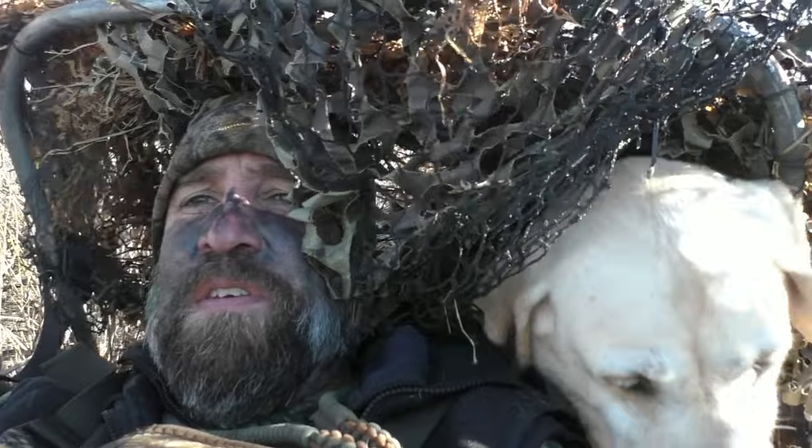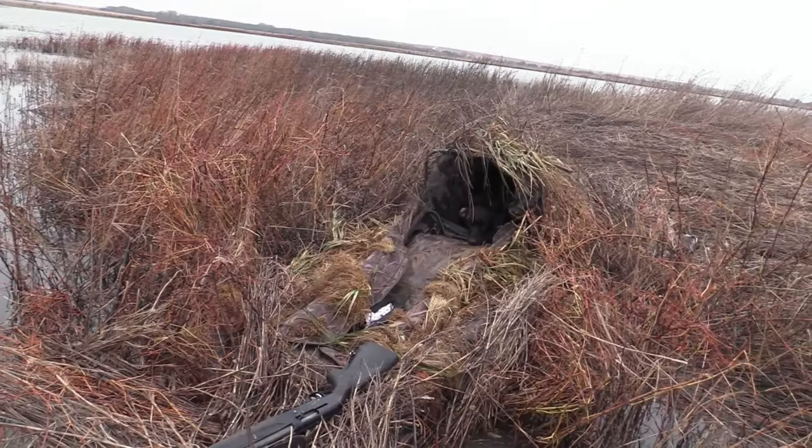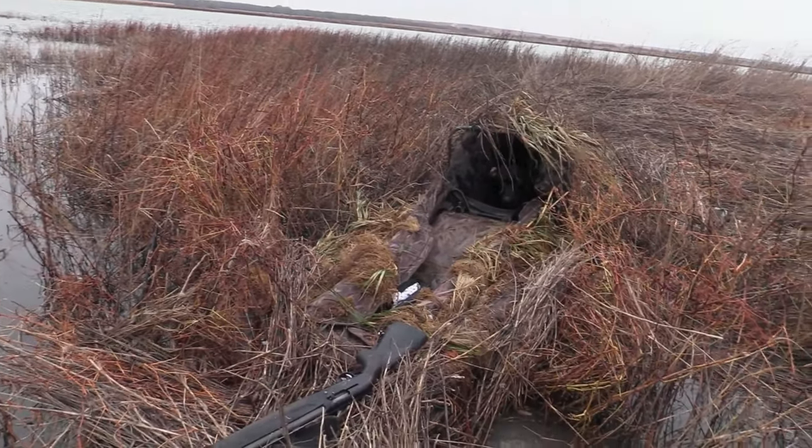To shoot mallards in close and in your face, you need a lot of cover — they just came right over top of us, so you've got to lay out. Pre-plan it, whether it's an A-frame, a kayak, or a boat blind, depending on the marsh. You need a good way to hide.